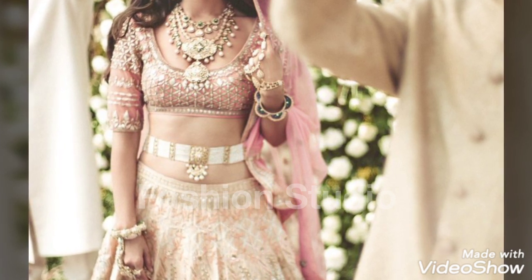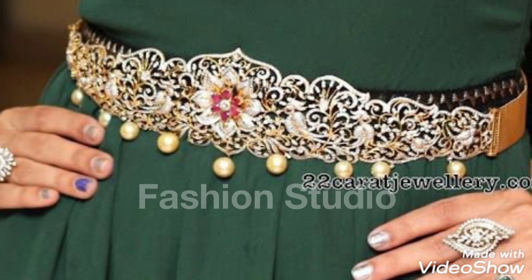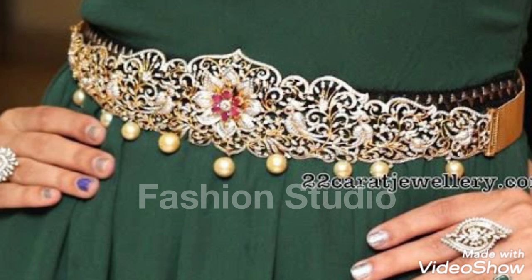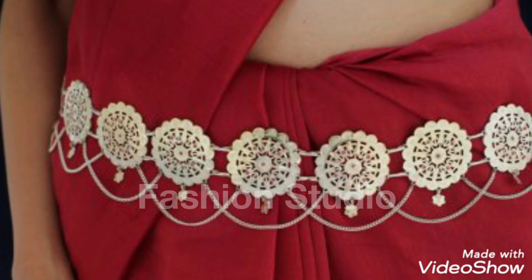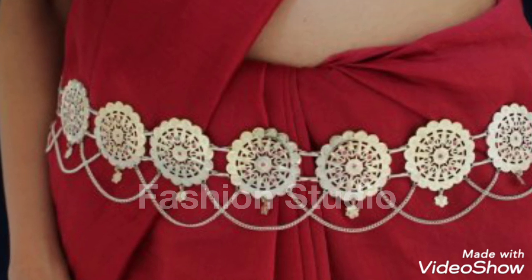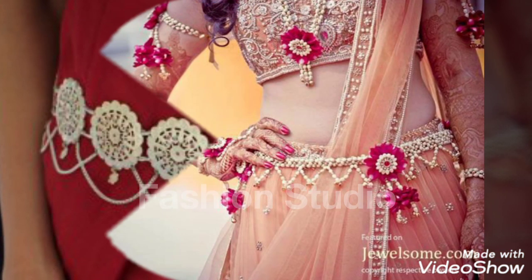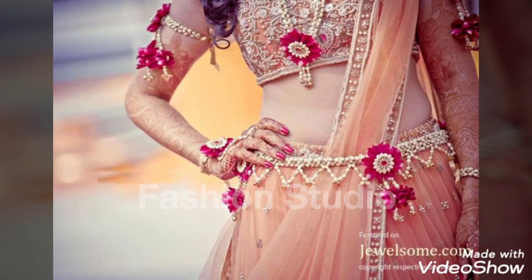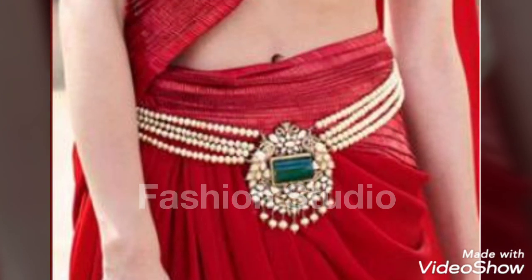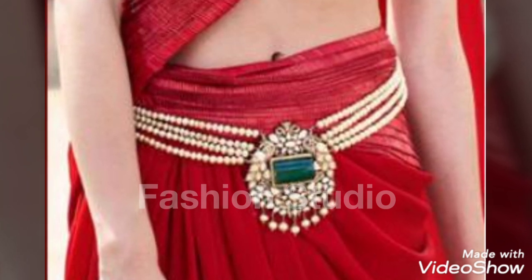Today I am doing a very beautiful and elegant design for this video. You can also call this a belt — this is a fancy belt. Mostly we wear it on our traditional dresses. This is not the kind of belt we wear with jeans, but a fancy belt we wear on our traditional and fancy dresses.